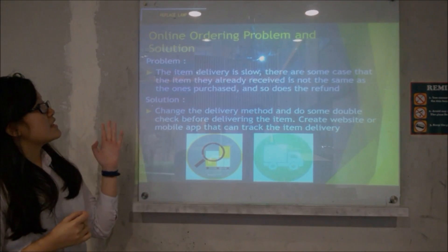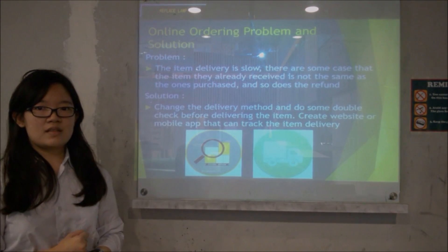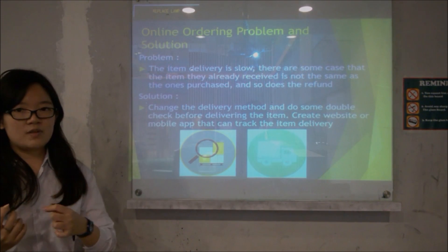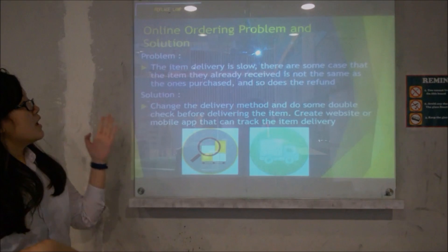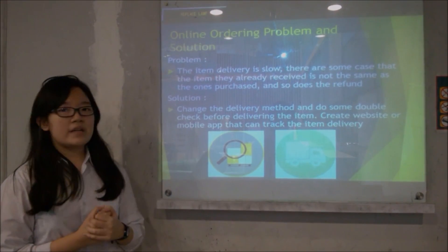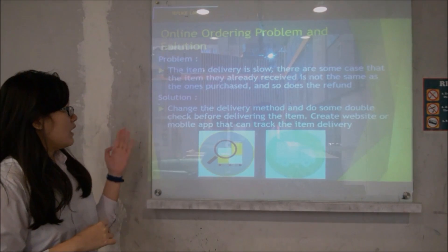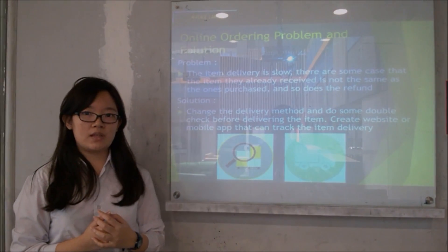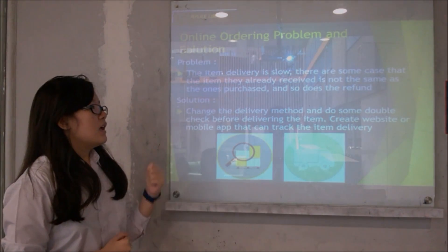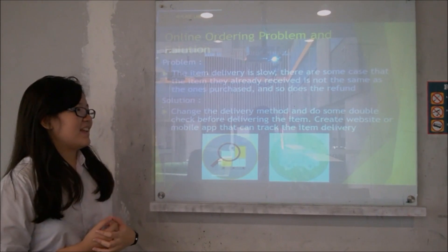Next is the online ordering problem and solution. Items usually sold include school supplies, school uniforms, and others. The problem is that items already received may not match what was ordered, and the refund process is also an issue. The solution is to change the delivery method and do a double-check before delivering, and to create a website or mobile application feature that can track item delivery.